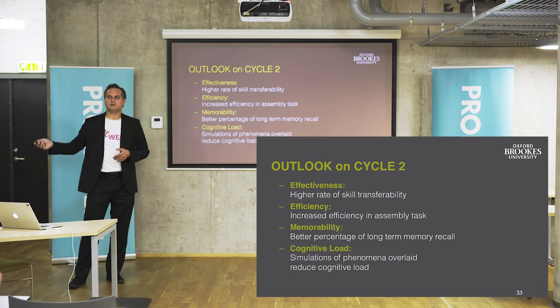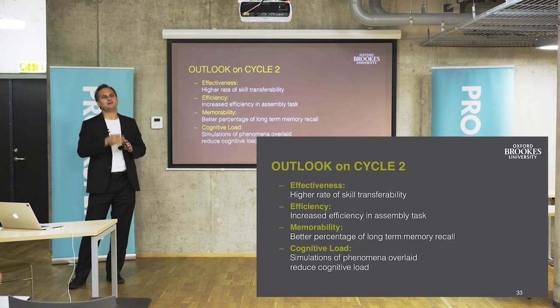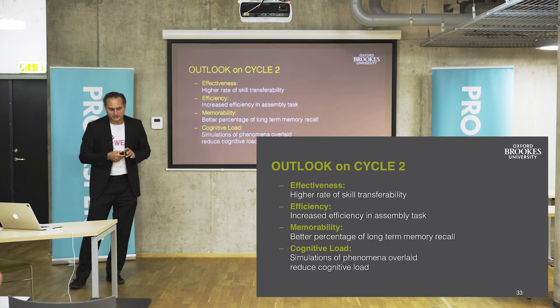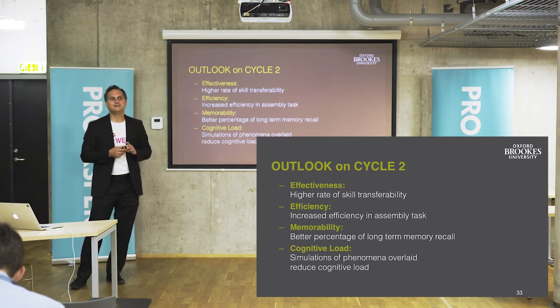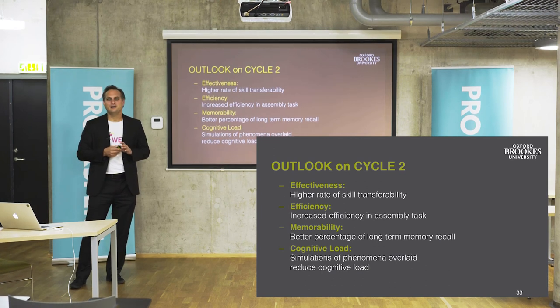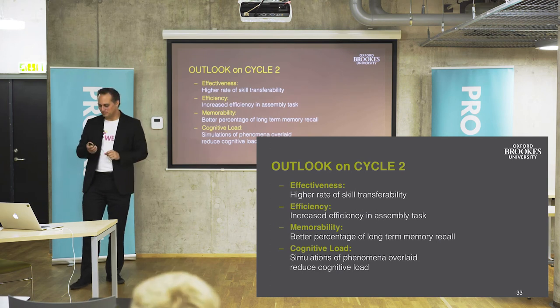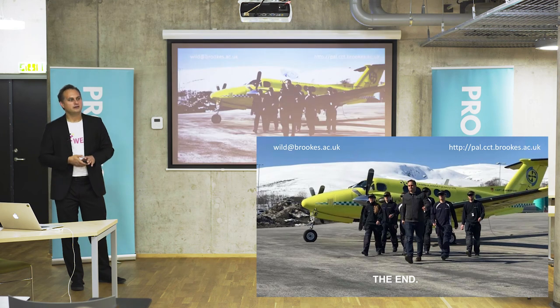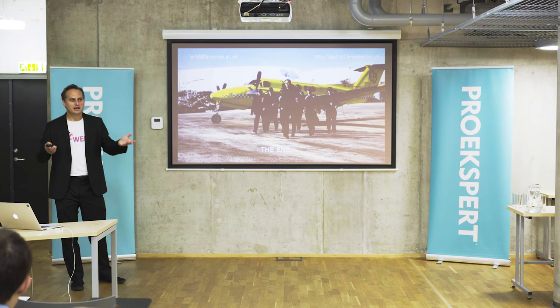You can also see examples from the space testbed and from the medicine testbed in a talk this afternoon at 5:30 in room 0.064, where we will talk about the affordances in more depth and show examples from our medical testbed. But for now, that leaves me with thanks for your attention and I'm open for questions.